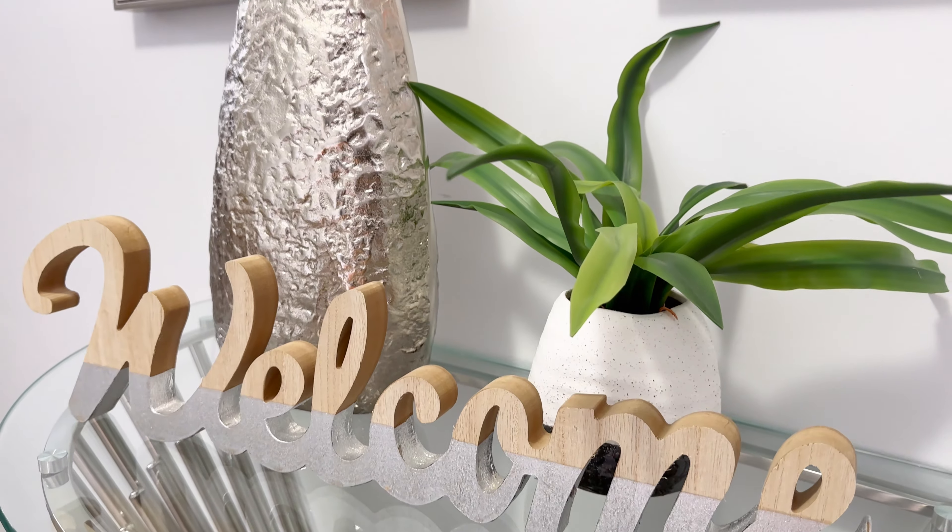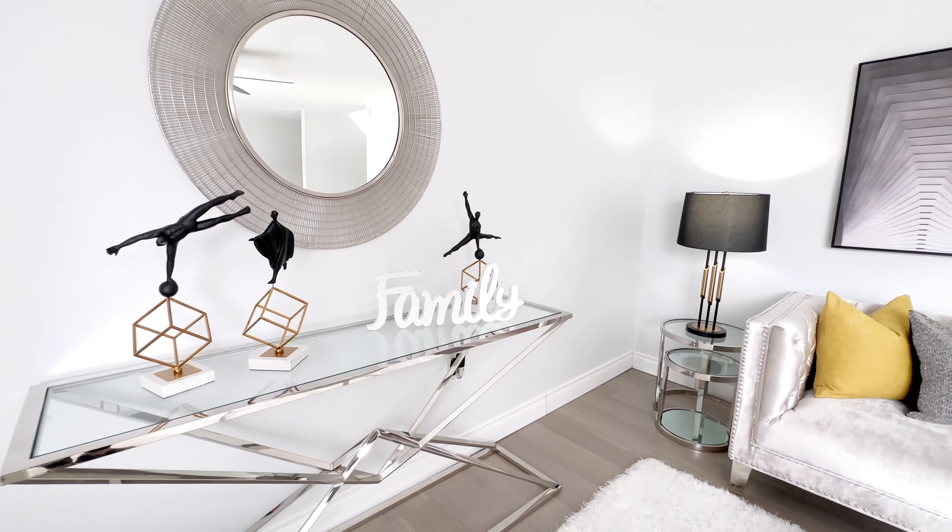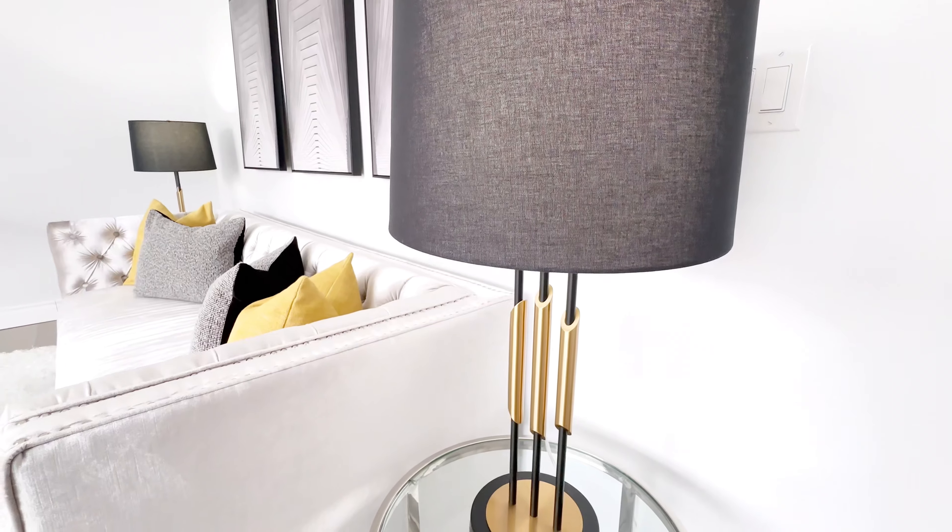You are 15 minutes from McMaster University and five minutes to Mohawk College. So this home not only fits all the features and finishes but also gives you the convenience of the best location possible.